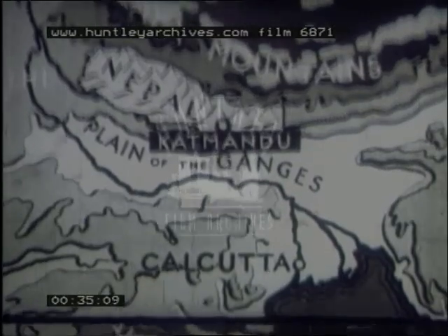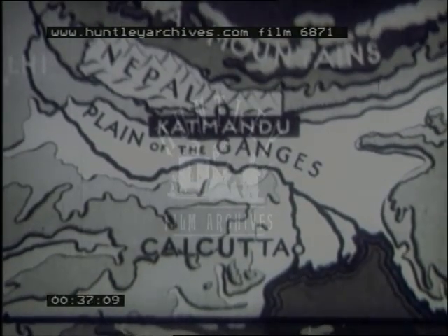Kathmandu is the capital of Nepal, and the town is built in a mountain valley. To reach Kathmandu, you take the train from Calcutta to Roxul.